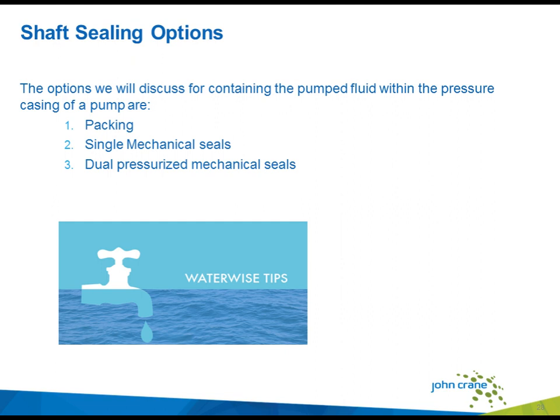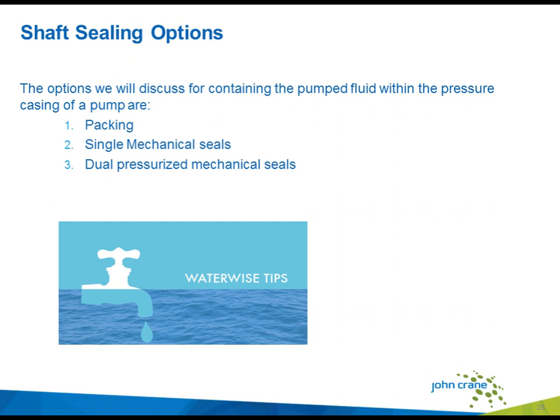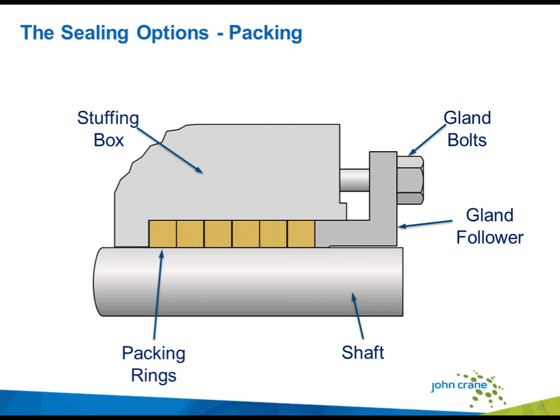This webinar will discuss three sealing technologies used to seal pumping equipment: packing, a single mechanical seal, and dual pressurized mechanical seals. Packing is a braided yarn made from a variety of natural or synthetic fibers such as flax, TFE, graphite, and aramid fibers. These fibers are coated with compounds that prevent permeation through the packing ring, inhibit corrosion, improve chemical resistance, and provide a lubricant. Packing is either supplied as a pre-cut ring to fit a specific shaft size or cut from a spool to make a custom fit. Each packing ring is installed one at a time into the stuffing box and tamped into place.